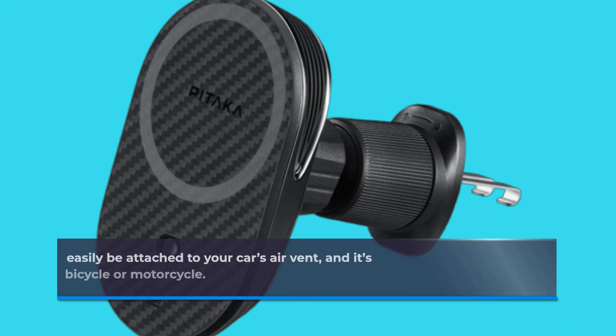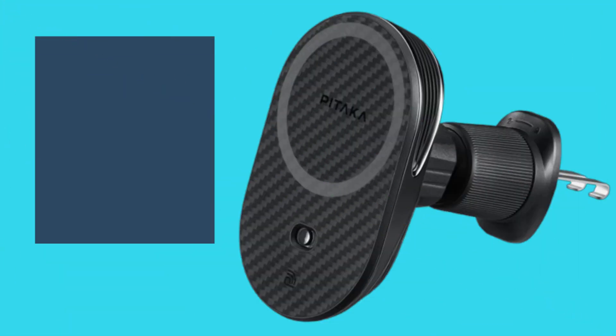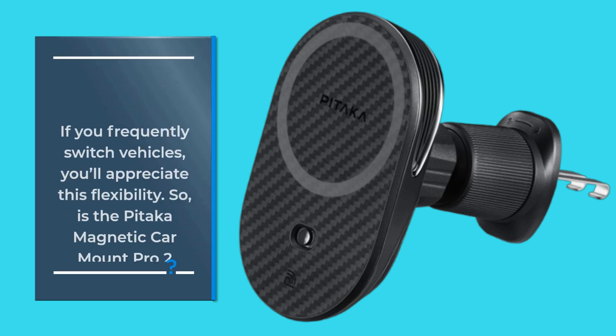Installation is a breeze. The Pataka mount can easily be attached to your car's air vent, and it's equally detachable, allowing you to fit it on your bicycle or motorcycle. If you frequently switch vehicles, you'll appreciate this flexibility.